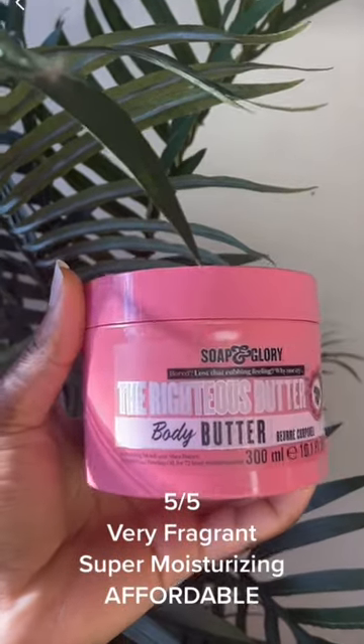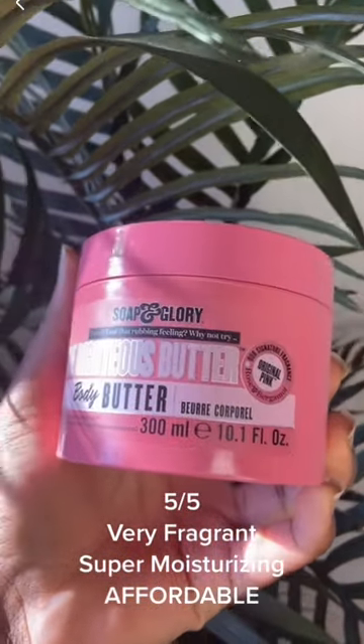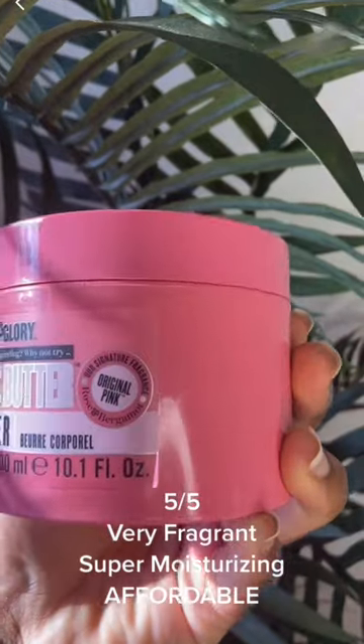5 out of 5: very fragrant, super moisturizing, affordable.